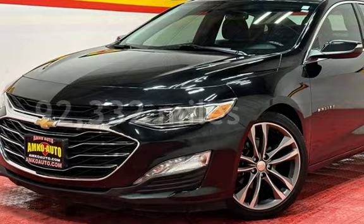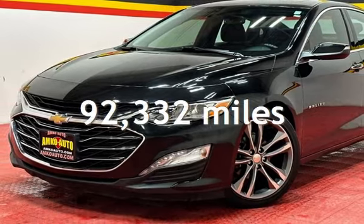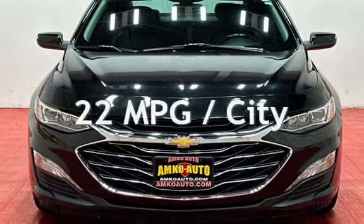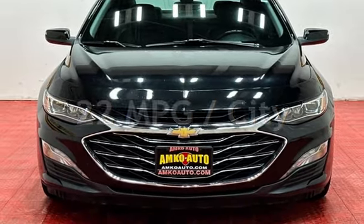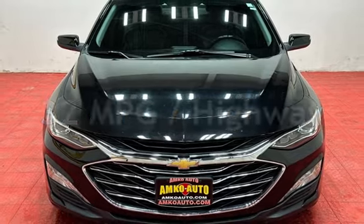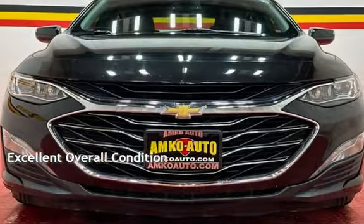This Chevrolet has less than 93,000 miles on the odometer. Estimated fuel economy for this vehicle is 22 miles per gallon in the city and 32 miles per gallon on the highway. This vehicle is in excellent overall condition.